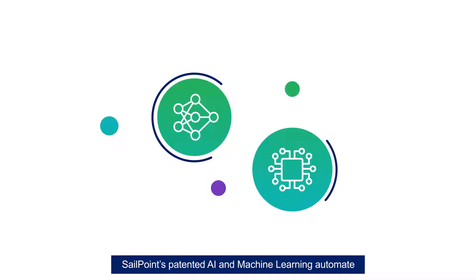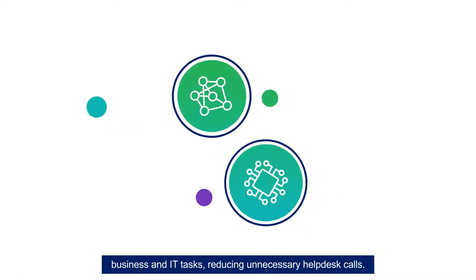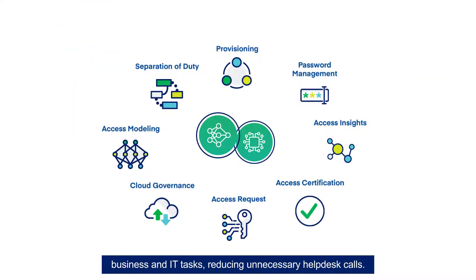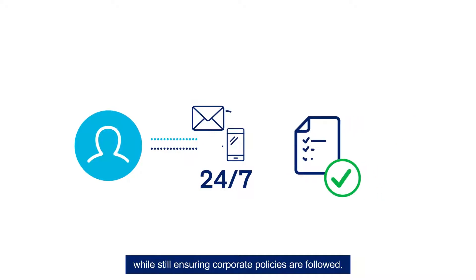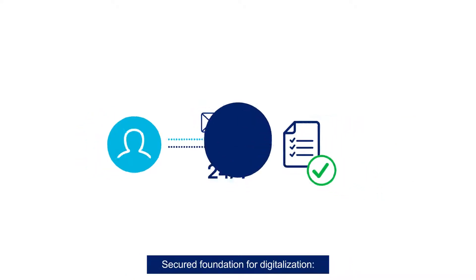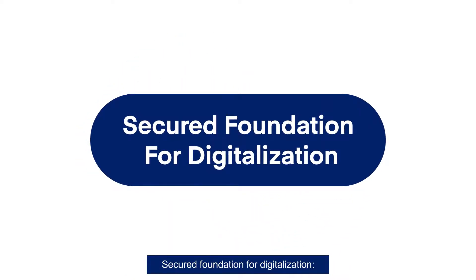SailPoint's patented AI and machine learning automate business and IT tasks, reducing unnecessary help desk calls. Empower users with 24/7 self-service access, while still ensuring corporate policies are followed. Secured foundation for digitalization.